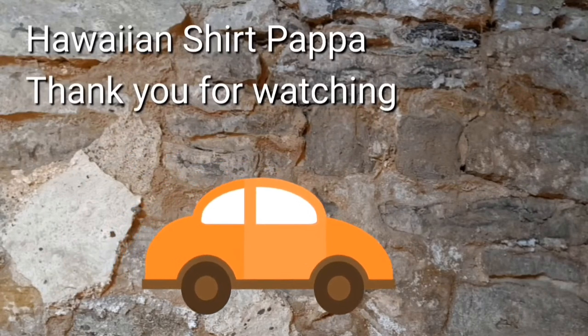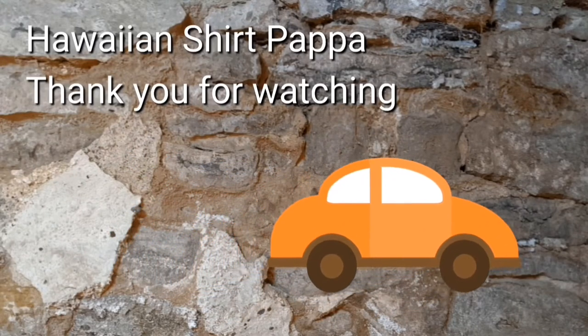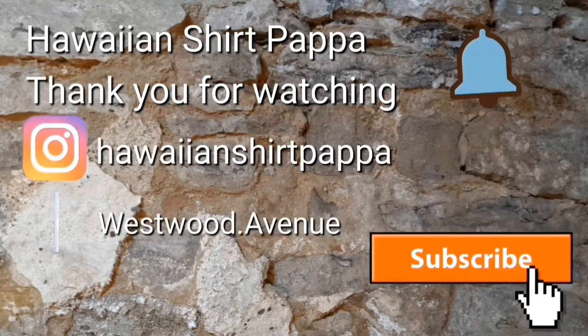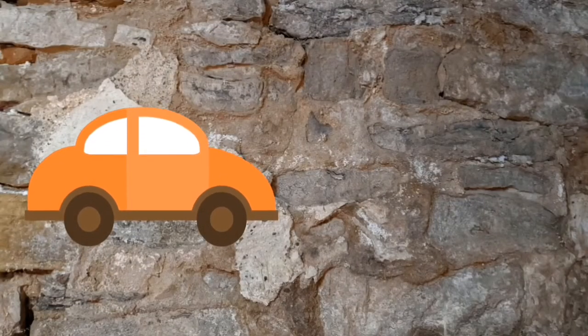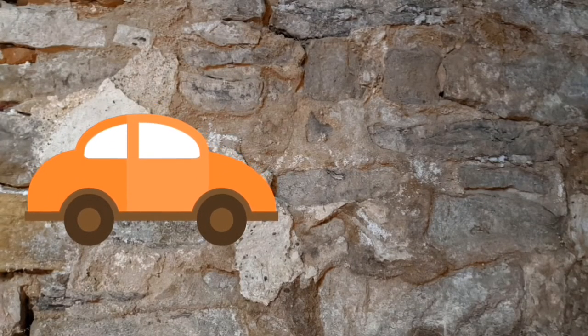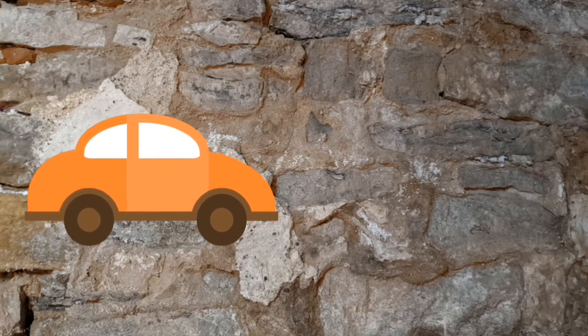Thanks a lot, folks. Hope you enjoyed watching this. Would appreciate if you gave us a thumbs up, subscribe, and maybe a tinkle on the bell. Thanks a lot, folks. Bye bye.